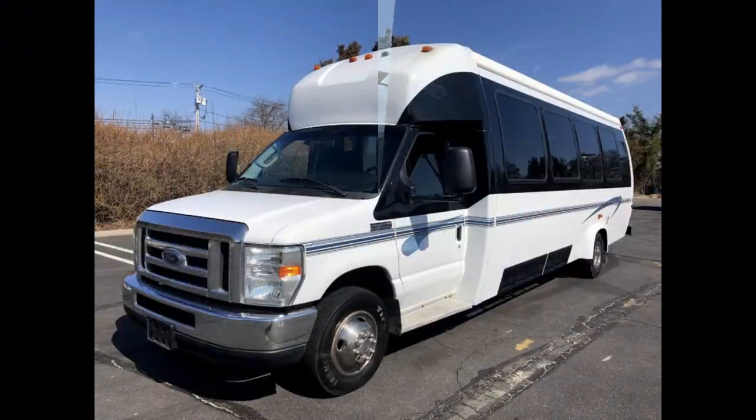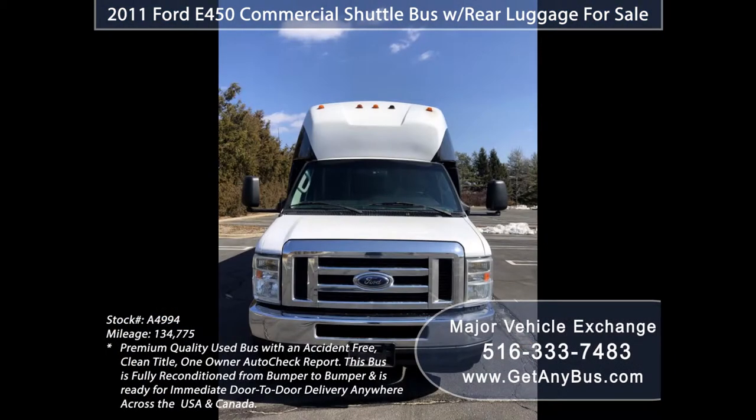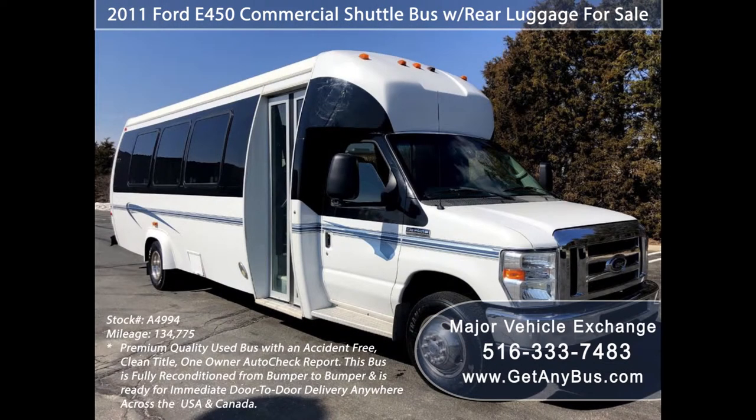Major Vehicle Exchange presents a 2011 Ford E450 Commercial Shuttle Mini Bus with Rear Luggage for Sale, Stock Number 84994. This used bus for sale has an accident-free, clear title, one owner Autocheck report.